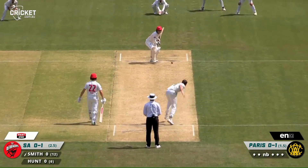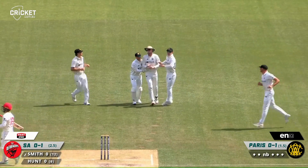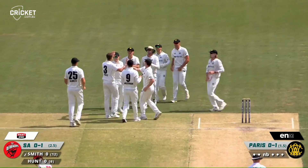Come on, Loz. I know, I know. You have little faith. Edged and out. Laurie Culliver puts the mockers on Smith and he's back to the sheds without scoring.